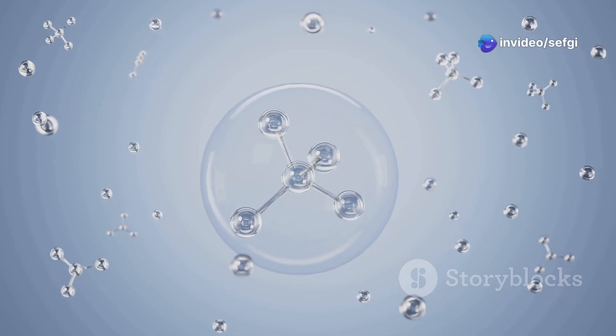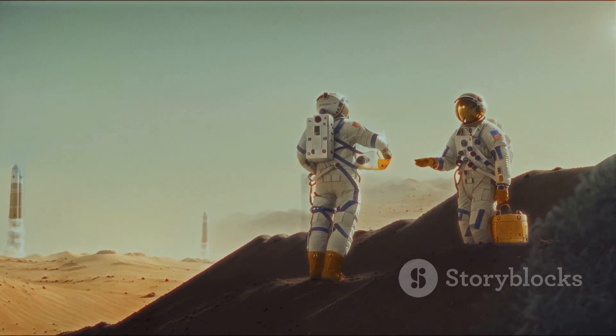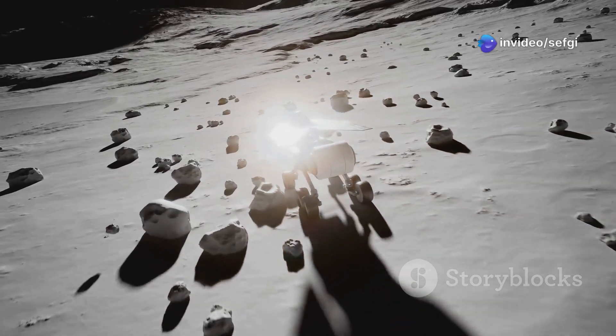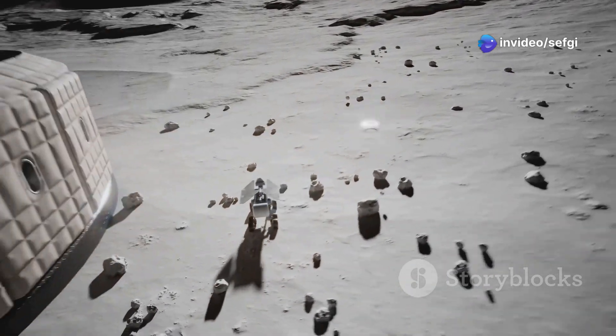The lunar environment itself is hostile. Without a protective atmosphere like Earth's, solar winds strike the surface directly, making it hard for water to persist. Plus, high radiation from the sun's ultraviolet rays and charged particles can destroy surface molecules, including H2O.